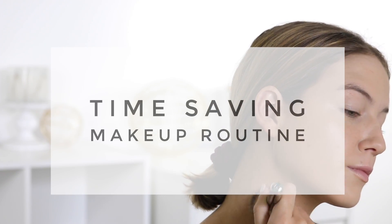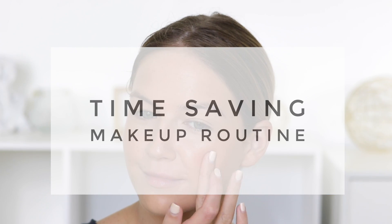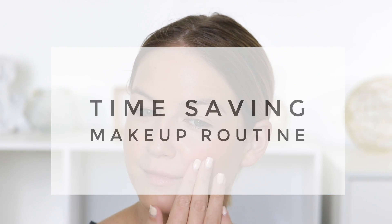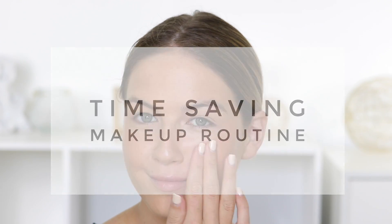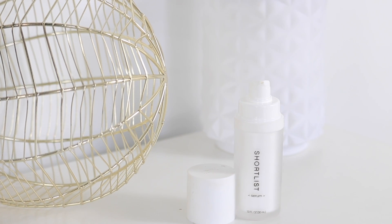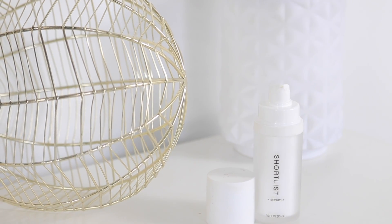Hey guys, welcome back to my channel. For today's video I have partnered up with Shortlist Beauty once again to share how I incorporate their two-step system into a daily makeup routine. A daily makeup routine for me is pretty practical and fast — I like to use products that get the job done and don't take a ton of time. Shortlist is a two-step skincare concept and you start out with a serum.